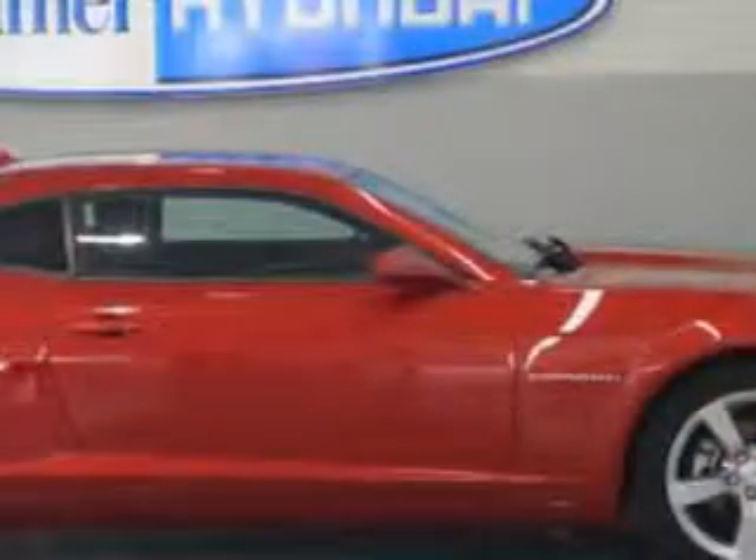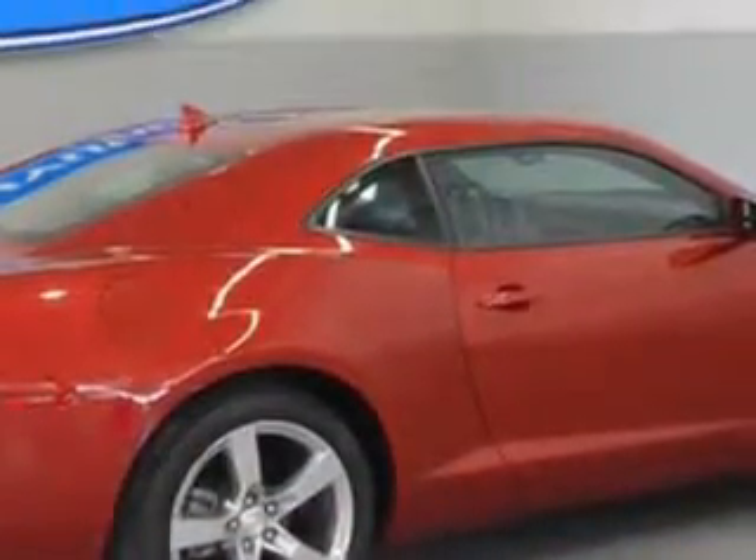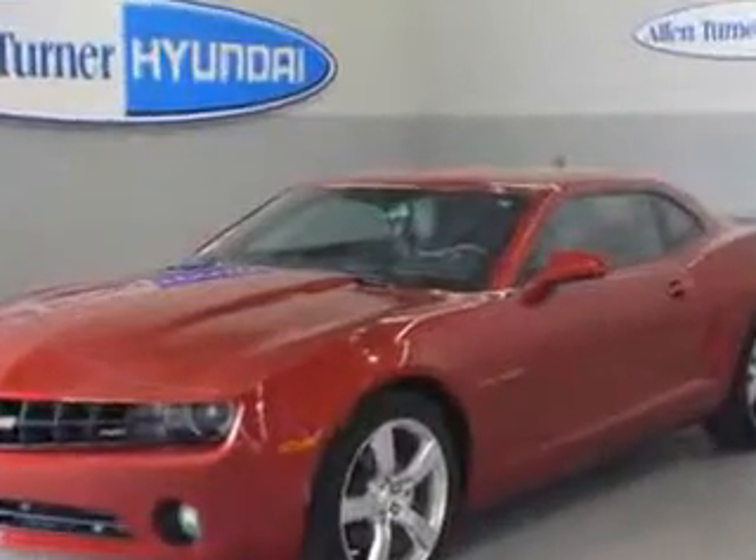Check out this crystal red tint coat 2012 Chevrolet Camaro Coupe, equipped with a 6-cylinder engine. Enjoy an impressive 29 miles to the gallon on this great car with features like leather upholstery, heated driver and passenger seating, heads-up display, heated outside mirrors, power driver and passenger seating.